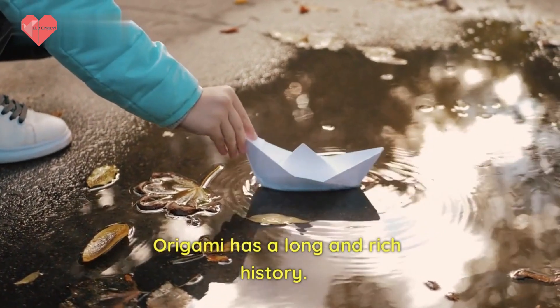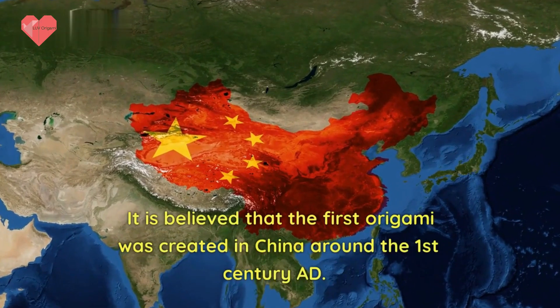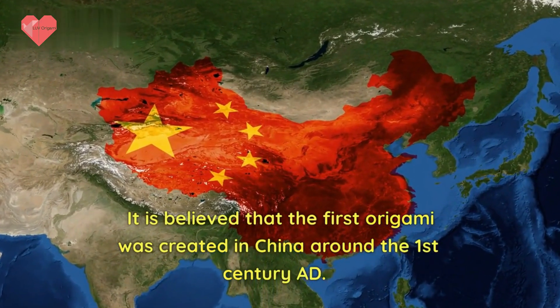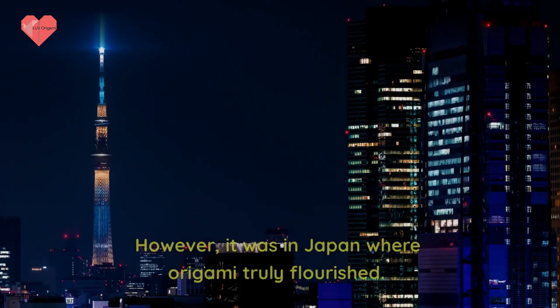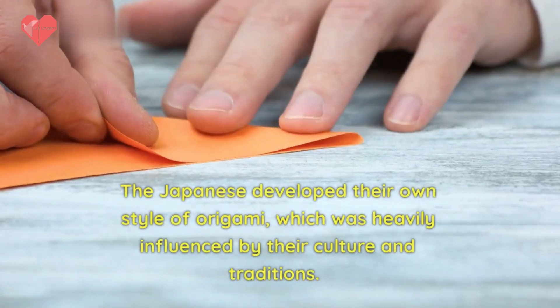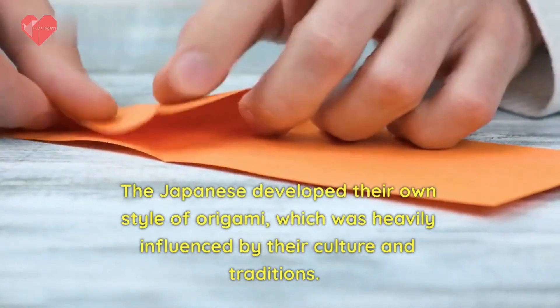Origami has a long and rich history. It is believed that the first origami was created in China around the first century AD. However, it was in Japan where origami truly flourished, as the Japanese developed their own style of origami, heavily influenced by their culture and traditions.